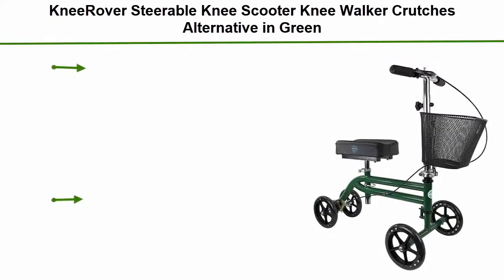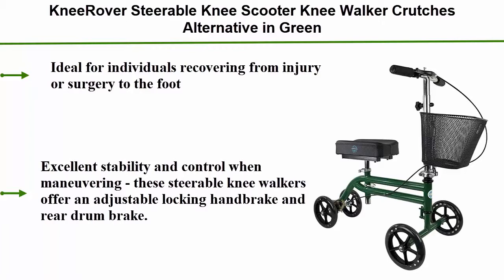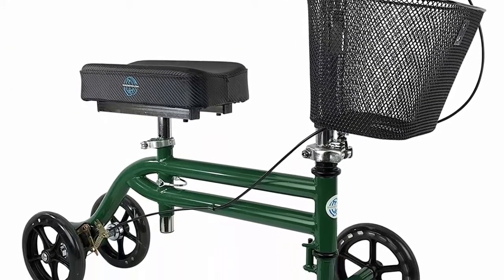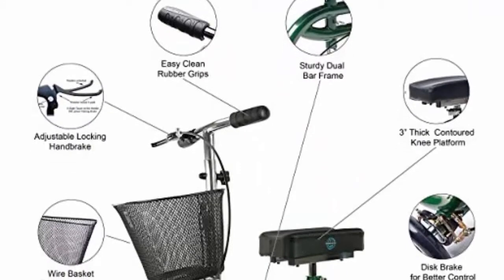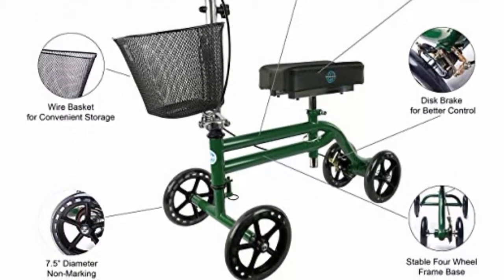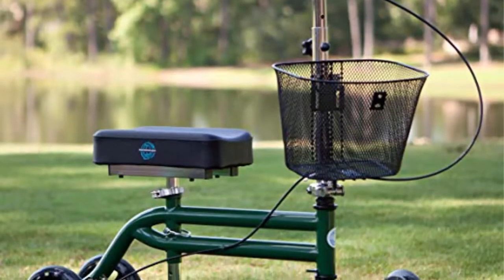Top 4: Knee Rover steerable knee scooter knee walker — a crutches alternative in green. Ideal for individuals recovering from injury or surgery to the foot, ankle, or lower leg, as well as below-the-knee amputees. This steerable knee scooter is one of the most proven and trusted knee walkers in the industry and an excellent crutch alternative. Excellent stability and control when maneuvering. These steerable knee walkers offer an adjustable locking handbrake and rear drum brake, ideal for indoor and outdoor use.